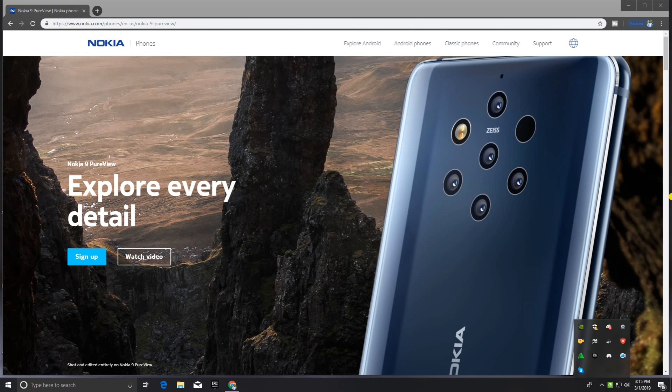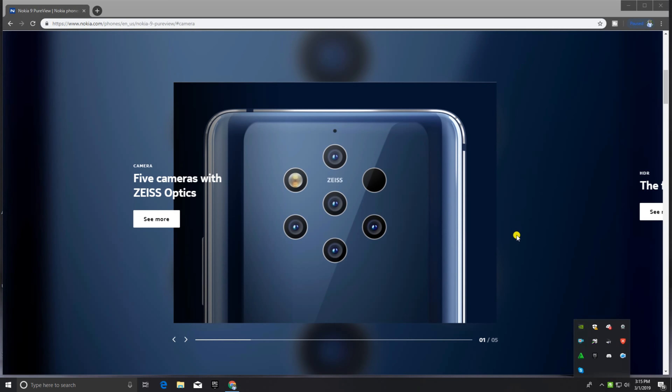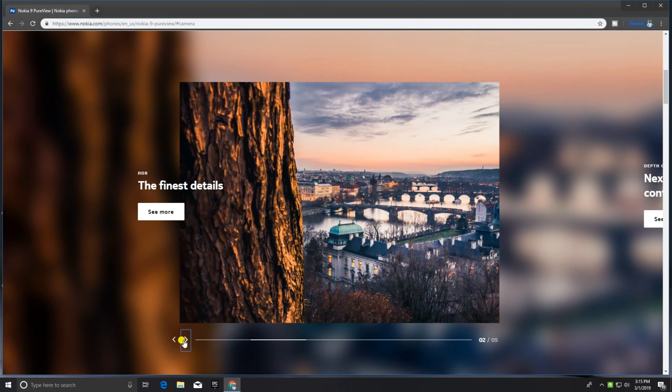Hi guys, what's up — this is Your Tech. Today I will explain the Nokia 9 PureView and explore every detail. This is the Nokia with five cameras in one, a fingerprint sensor, and two LED flashlights. Here are the lenses — five cameras — and you can also see more of the Nokia's side with its finest details.